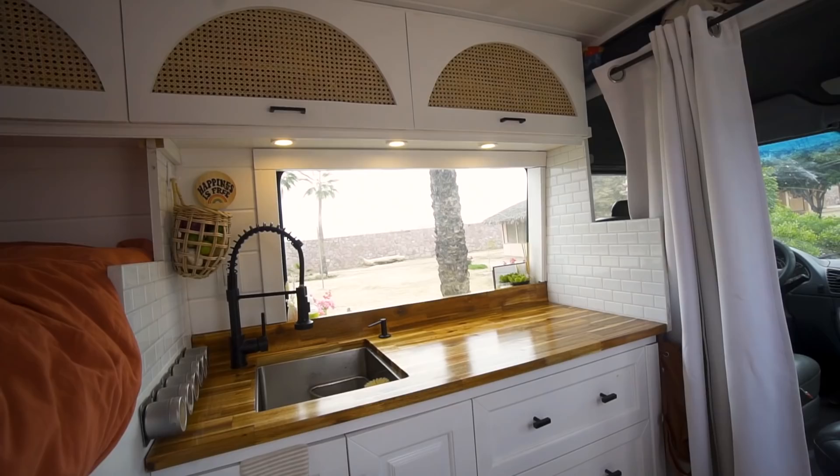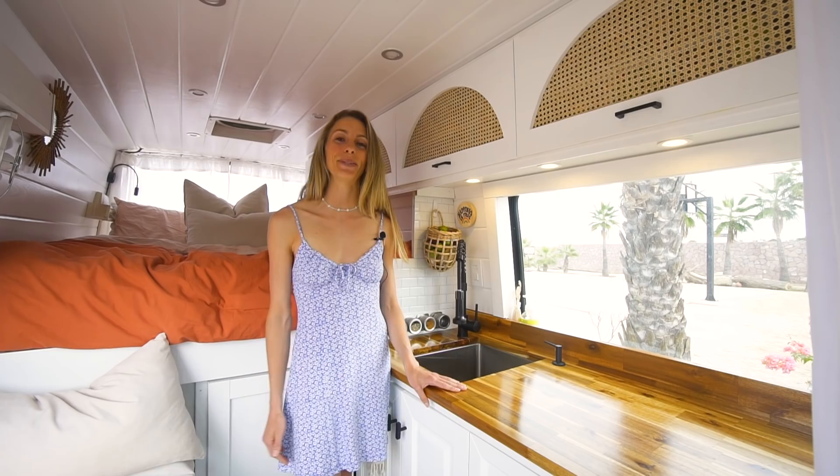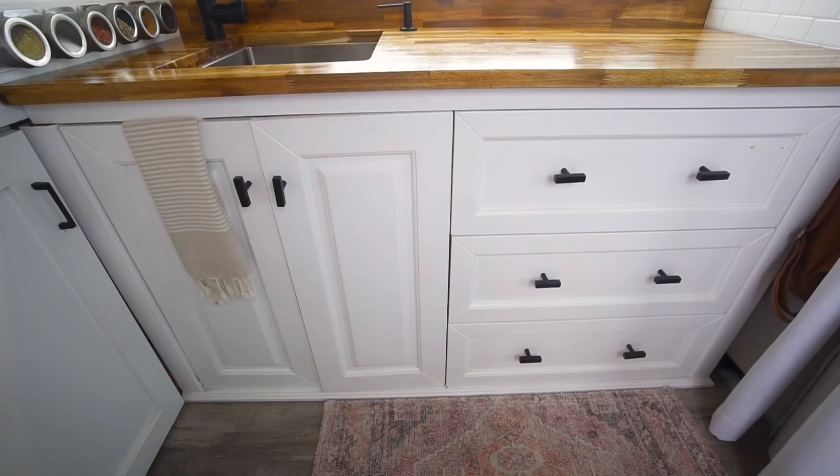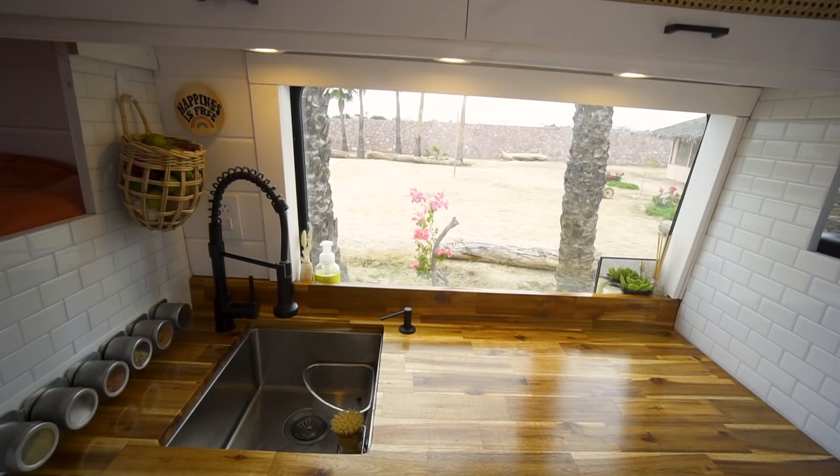Welcome to our kitchen. This is the space where Tali and I cook. Tali is a really good chef, so we wanted to make sure there's lots of space for us to do all of the things we like to do back when we had a bigger kitchen in Toronto. This whole unit is actually a bathroom vanity that we got from Habitat for Humanity, so it was pre-made. It was a little bit taller when we first got it, so we knocked off the legs on the bottom and then we added this strip in here to build it up.